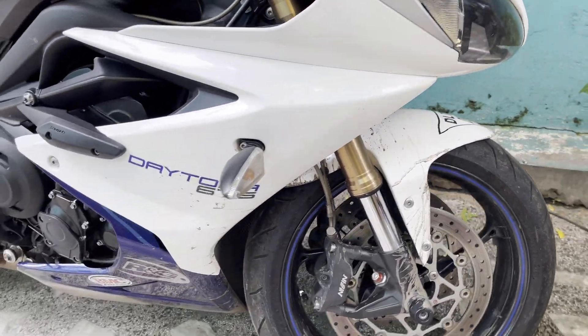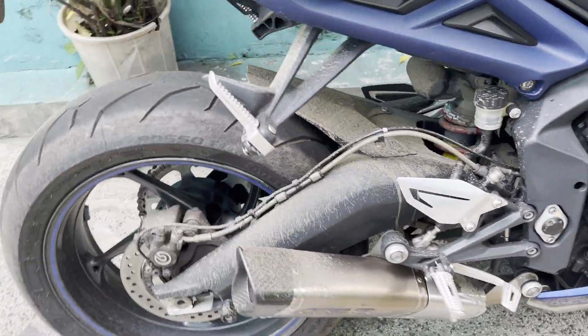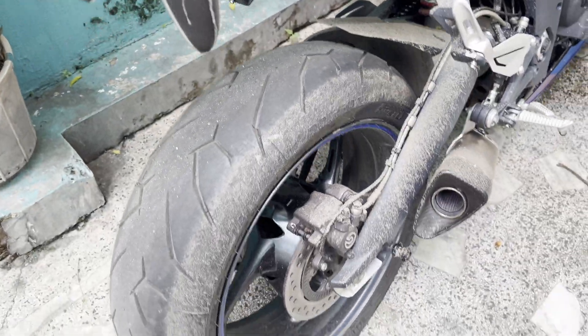So guys, you can see the condition the bike is in right now - this is what happened to the bike after last Sunday's ride. The bike got into this state after that ride.